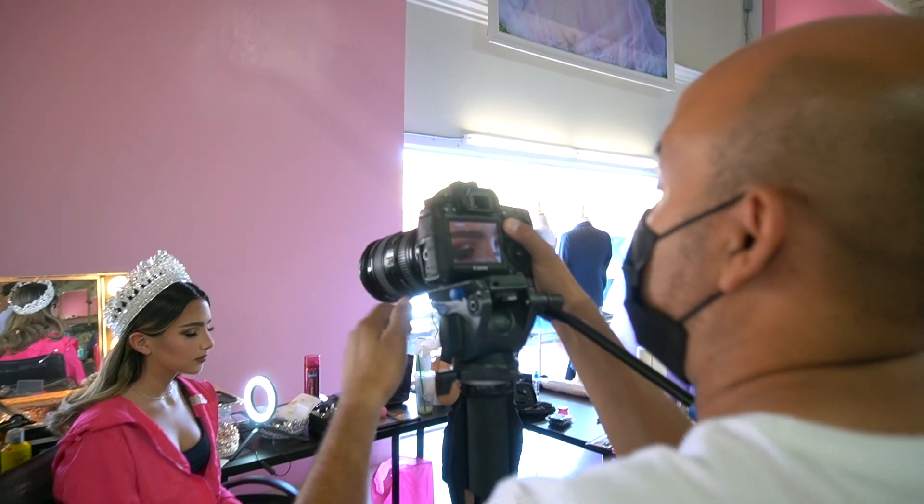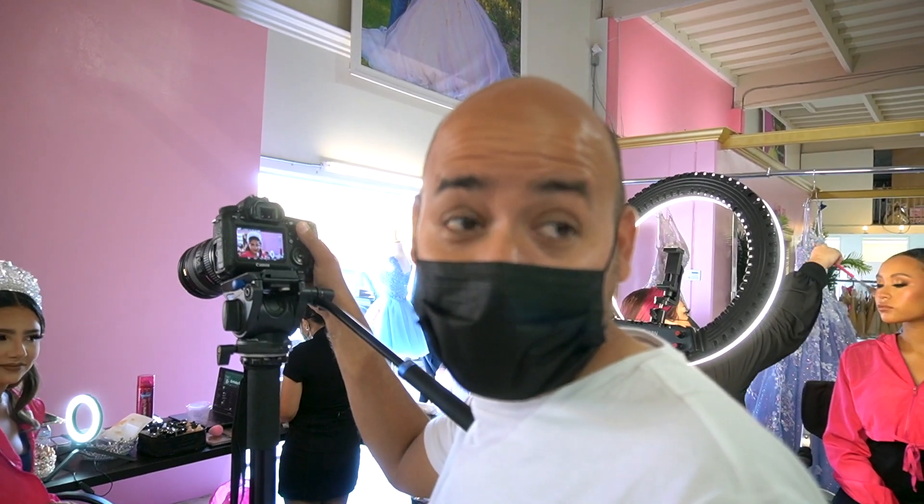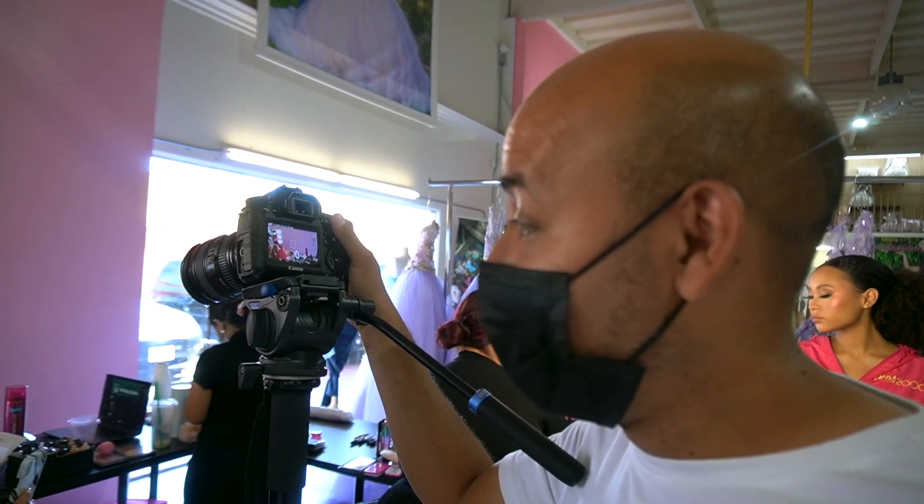Are you excited for today? I'm really excited! We're going to be shooting the exclusive line for Moda's 2000, so this is going to be awesome. Look at the girls — they look gorgeous. We are almost ready to leave, so keep posted!